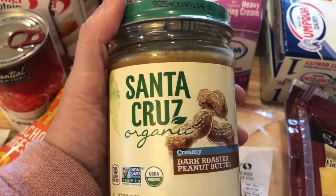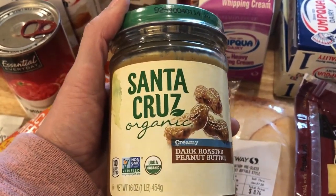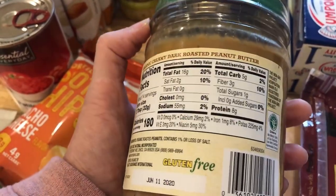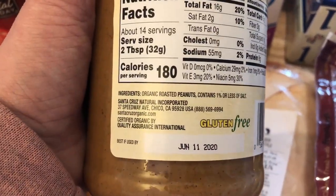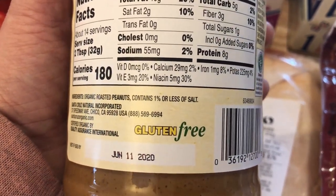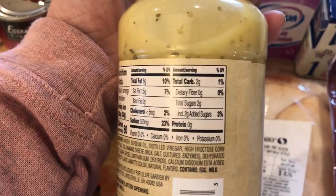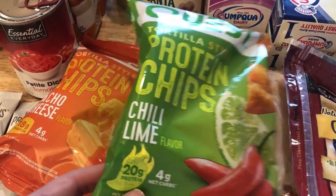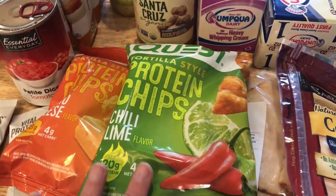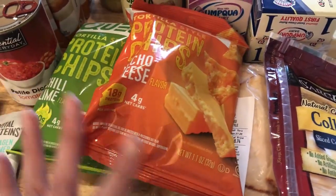I picked up some Santa Cruz Organic peanut butter — I've seen it for $8.99 at another store but found it at my local grocery store. It's only 2 net carbs per 2 tablespoons, and the ingredients are just organic peanuts and salt. This is the creamy dark roasted variety. I also grabbed some Olive Garden Italian dressing at 2 carbs — I've just really been wanting it. And I picked up two bags of Quest chips — chili lime and nacho cheese — to use on my taco salad or for a quick lunch.